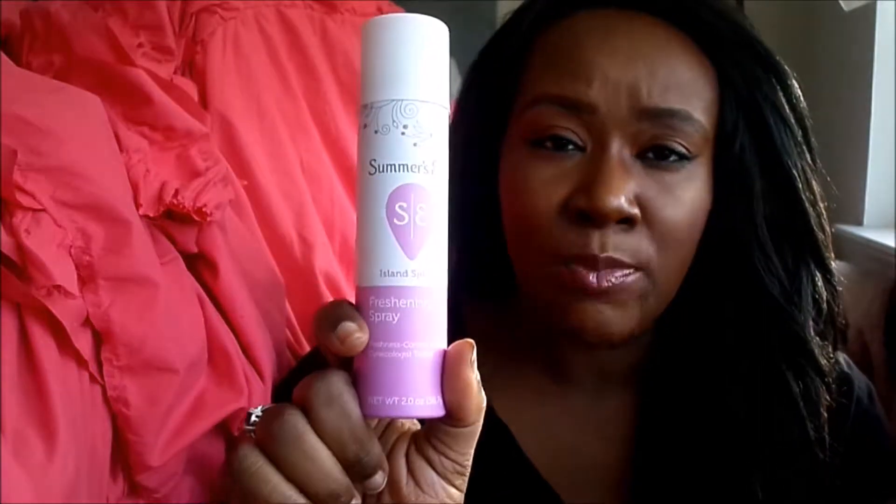The last product I have is the Summer's Eve Island Splash freshening spray. I thought this would be lovely to have and it smells amazing — I wouldn't even be mad if it were a body spray. It's easy to carry in my diaper bag. So that's it — that wraps up my mini haul from Target! I'll probably hit it up again in March to grab a couple more things for spring and summer.